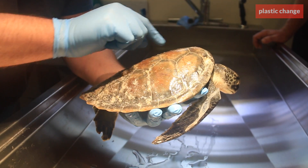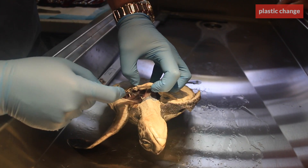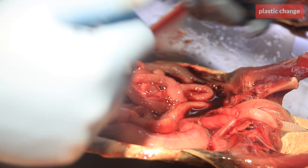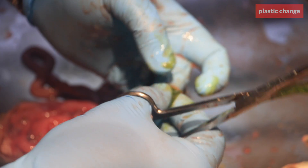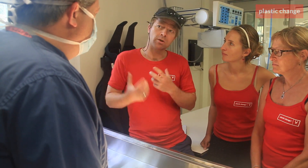Together with scientists from all over the world, Plastic Change conducts scientific research to discover how much plastic can be found in the oceans, where the plastic comes from, how it affects nature and how it affects humans.